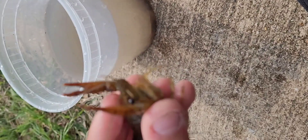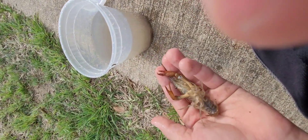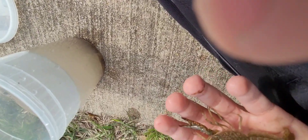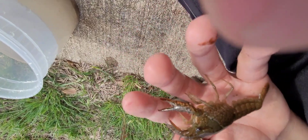And also I caught a crawfish, but it's not in here. Here's the crawfish I caught. I also caught a baby one earlier. Oh, it pinched me. Baby, he's not pinching me anymore.